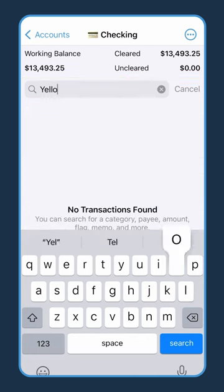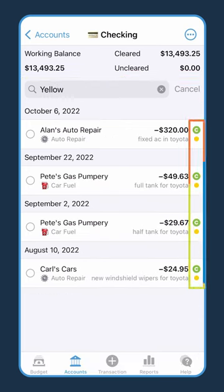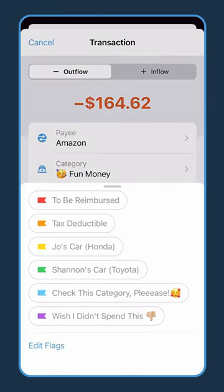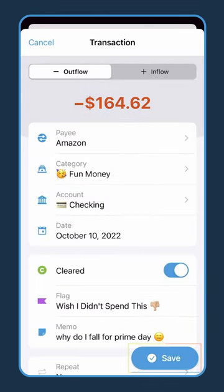Later on, you can filter and search all your transactions by flag name if it's tax time or budget night with your partner. Or maybe you just want to assess your spending habits by marking your purchases with flags like "solid spend, Hannah" or "didn't really need that, Hannah."